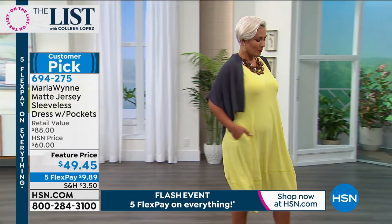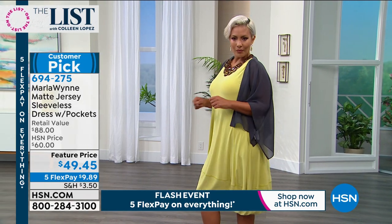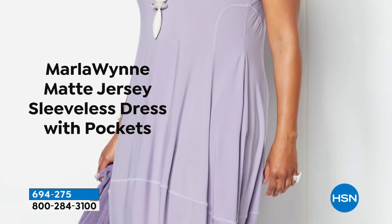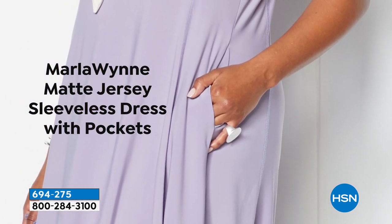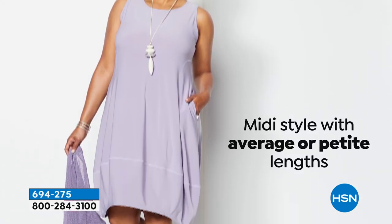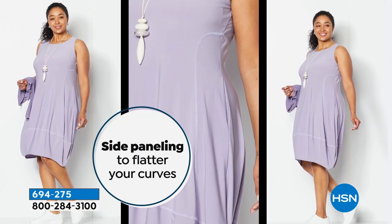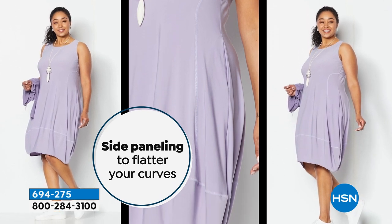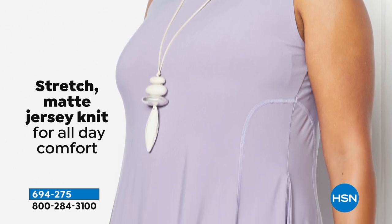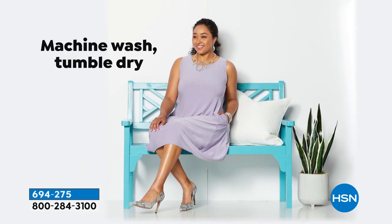Nothing is clinging, you can throw it in the washing machine, it never wrinkles — that's the beautiful design of the matte jersey knit. The way the dress is cut, it lies perfectly on every body. We have every size you need: extra small to 3X, plus average and petite lengths. The matte jersey is super cool on the body, perfect for this time of year. The side seams and panels give you a gorgeous figure, and that stretch matte jersey knit smooths everything out. So convenient to have pockets too.